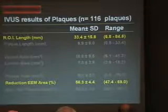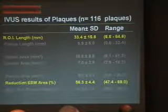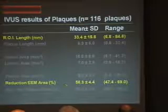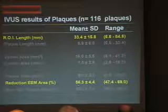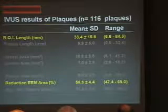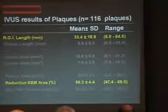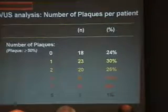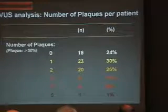When you do the IVUS of this region of interest in the 85 patients, they have on average a reduction of the external elastic membrane area of more than 50%. The region of interest — the short segment analyzed — has a length of 33 mm. And you realize that in this short 33 mm segment, you can have one, two, three, four, or five plaques, as emphasized by a previous speaker.